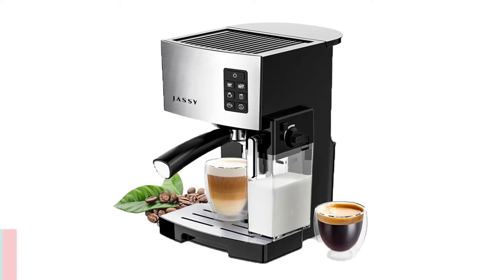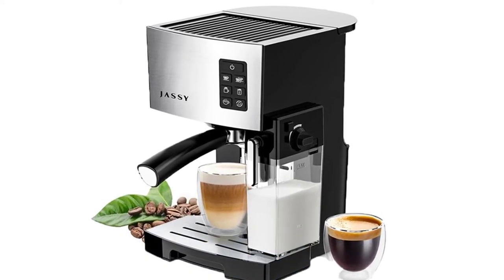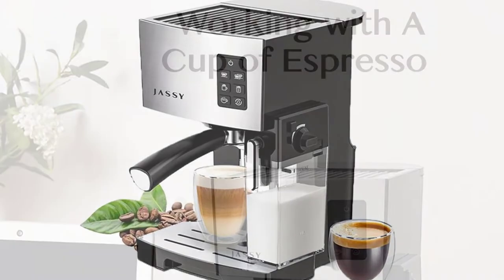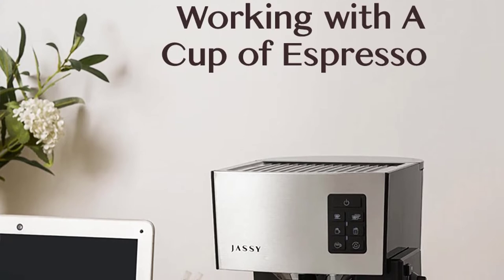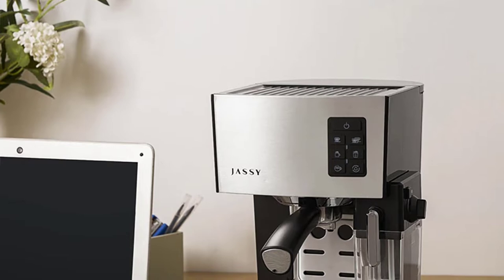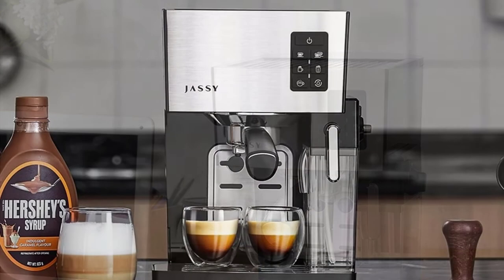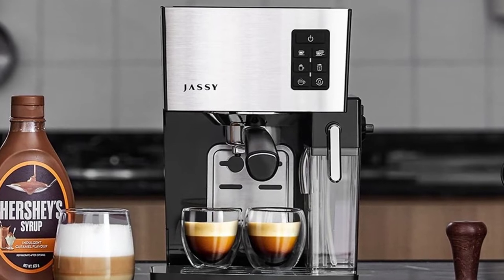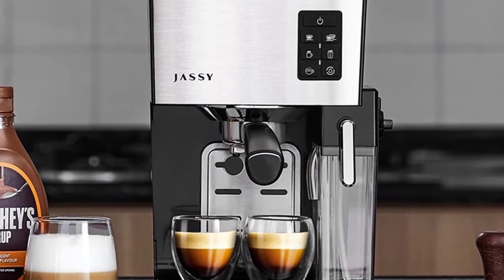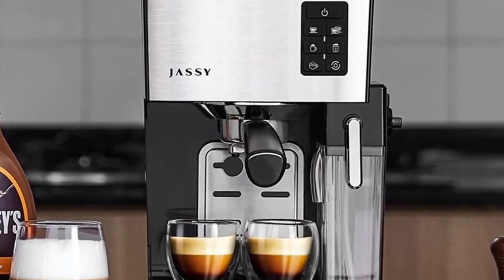Number 5: Jassy JS100 Coffee Machine. The Jassy JS100 is an automatic espresso coffee machine with which you can prepare delicious and creamy espresso, cappuccino, and latte macchiato in your kitchen. It offers 19 bar pressure for the perfect espresso. With the double boiler you can prepare cappuccinos and other special coffee drinks. It features an automatic milk frothing system, one-touch espresso operation, and anti-drip system.